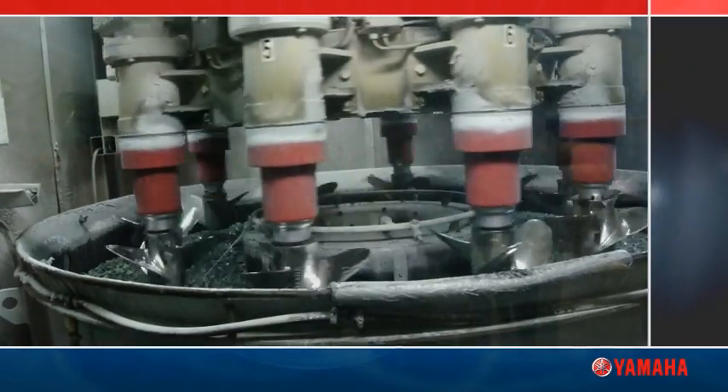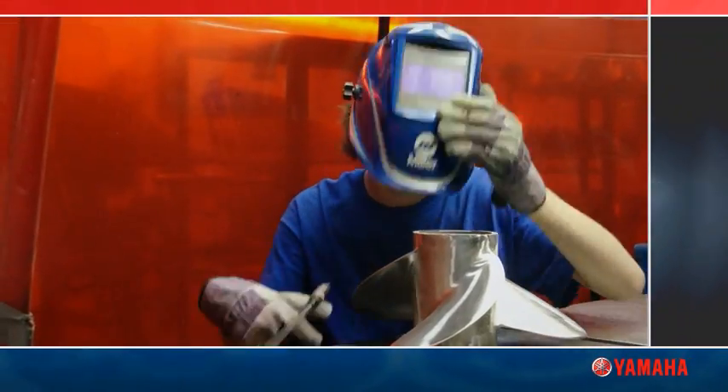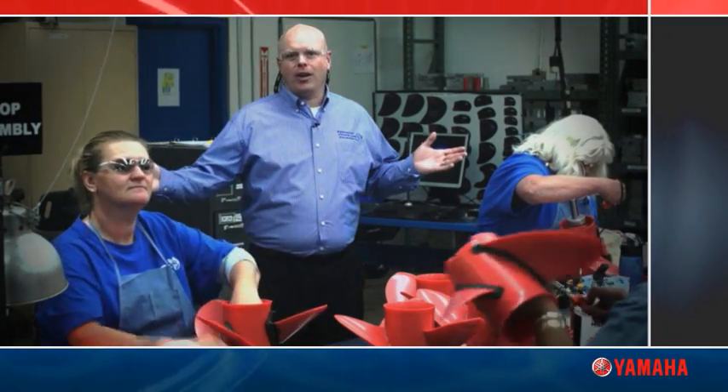We've also automated some processes. Workflow has improved dramatically, and we are much more productive. But at the end of the day, making propellers here at PPI is all about craftsmanship.